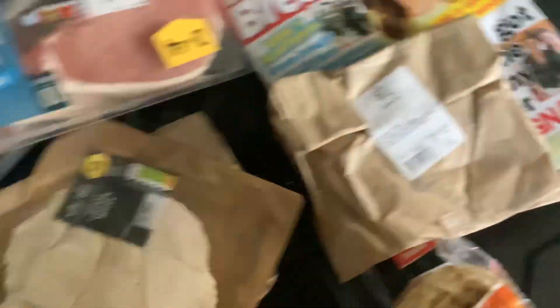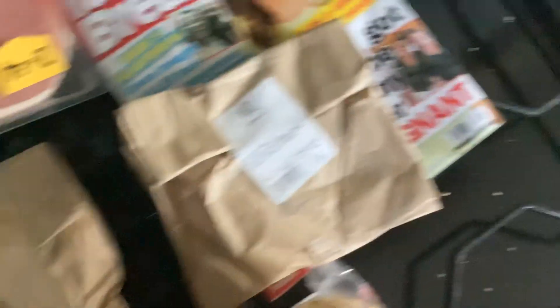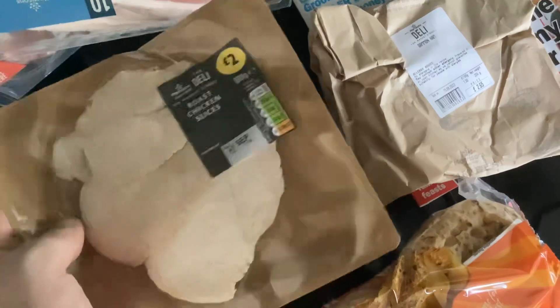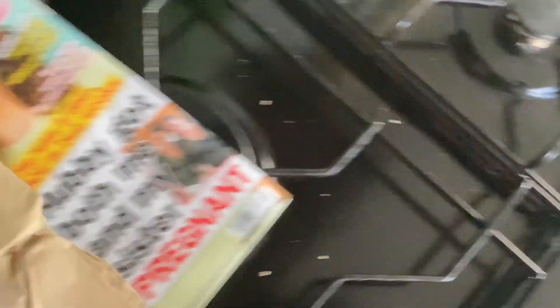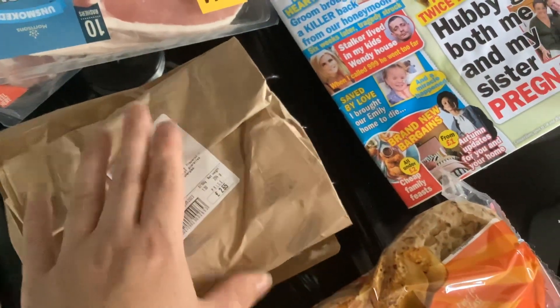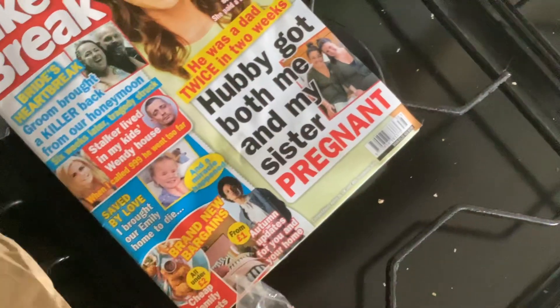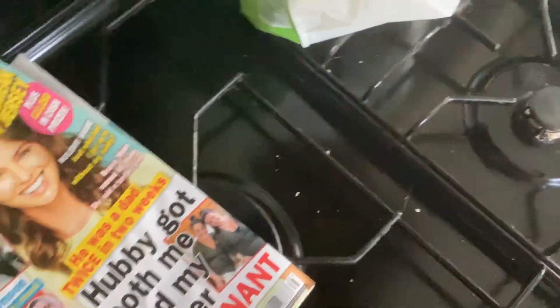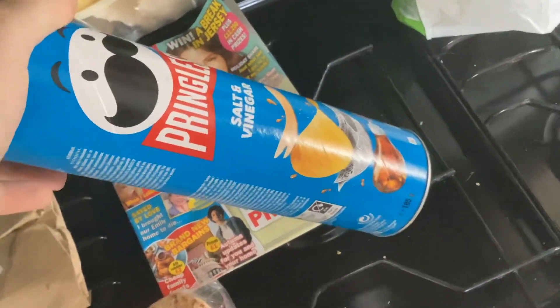Also the deli counter — got some gammon ham, chicken slices, and some oven roasted ham. They didn't have any chicken on the counter so had to get it from the deli express bar. At the minute you get three more free items from the deli or deli express bar. You get 500 bonus points. Morrisons' bacon is the nicest. These are Pringles, which I'm quite annoyed about — they said £1.25 on the motor shelf but they charged me £1.85. Ate them on the bus on the way home.